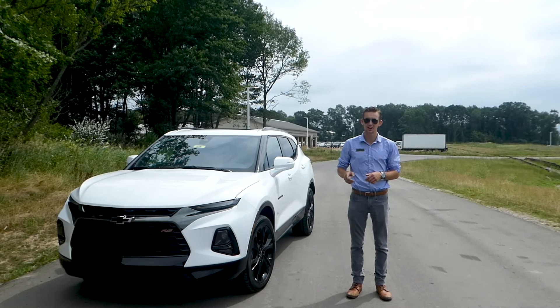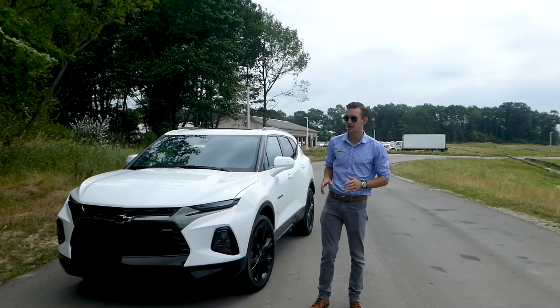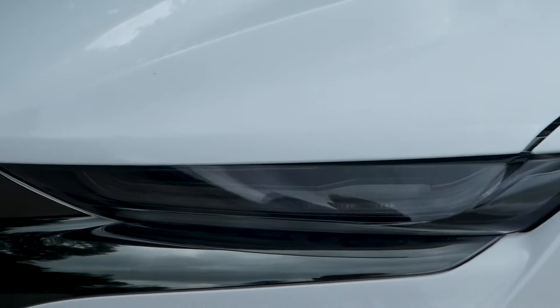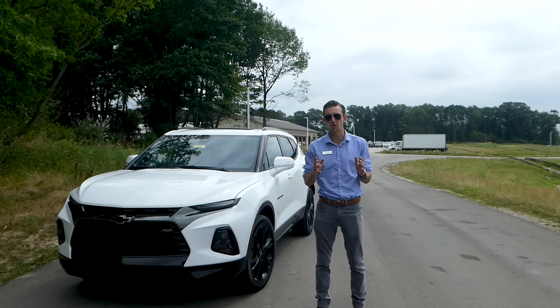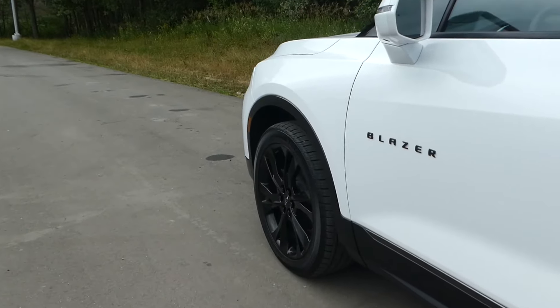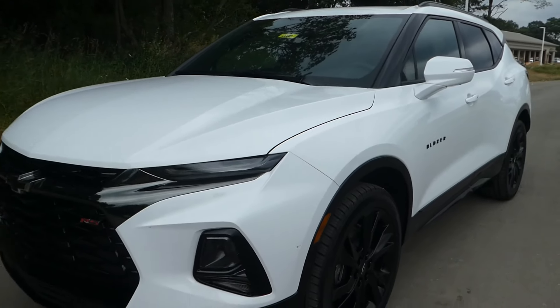Today we got ourselves a 2019 Chevrolet Blazer. Coming across the front, you're gonna see the Blazer has a very unique styling element compared to any other SUV. Featuring slim LED headlights tucked down below the bumper, it gives it quite an athletic look, and the RS package brings a sporty look to the Blazer. I think it looks fantastic — it really sets it apart from all other SUVs.